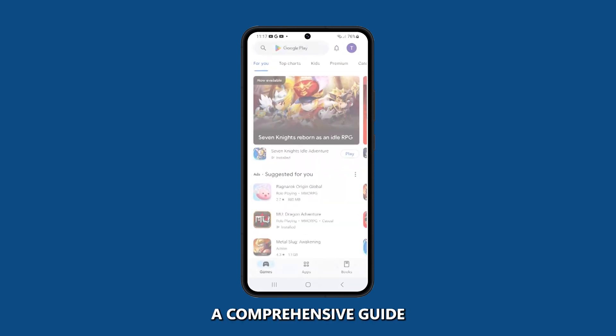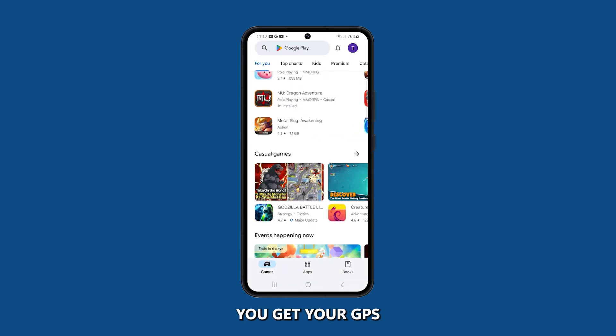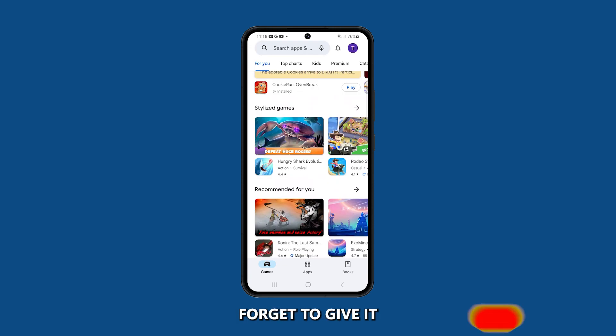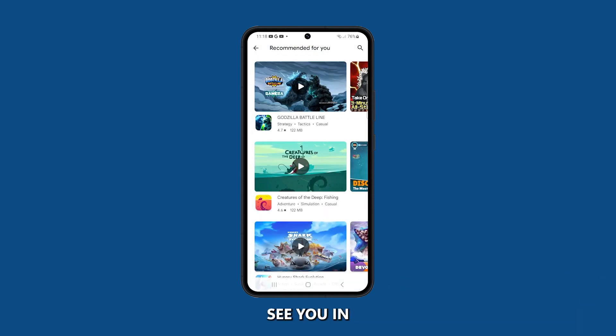And there you have it, a comprehensive guide to troubleshoot the Galaxy S23 GPS that's inaccurate. We hope this comprehensive guide helps you get your GPS back on track. If you found this video helpful, don't forget to give it a thumbs up and subscribe to our channel for more tech-related content. Thanks for watching and we'll see you in the next video.